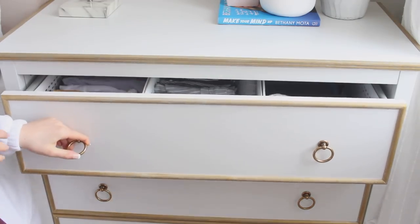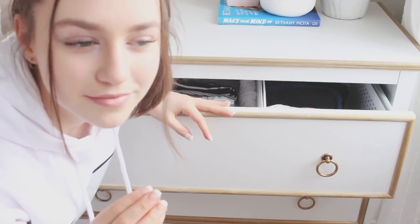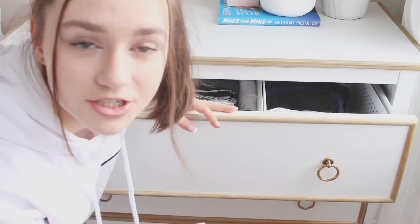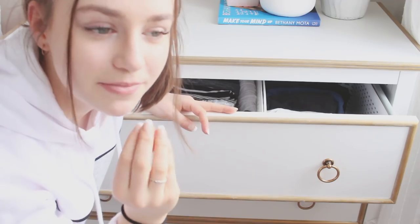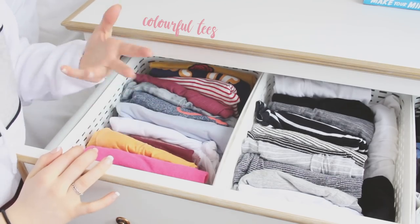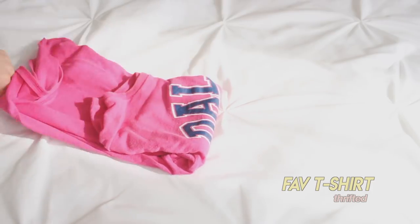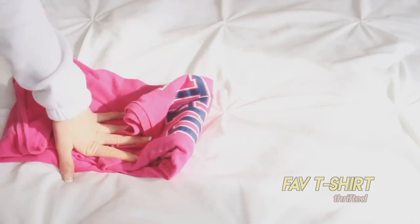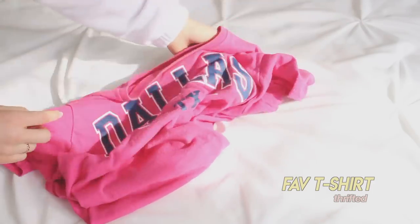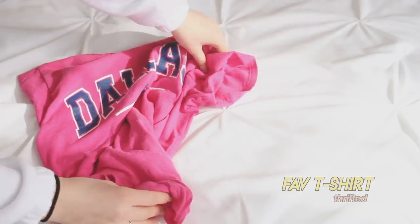These drawers have better lighting because I'm closer to my window. In this drawer I have my t-shirts and tank tops — I have a bit of a t-shirt problem, I went out once and bought a ton and kept buying them. Over here I have colorful t-shirts organized by color. My favorite is this Dallas, Texas t-shirt that I thrifted for three dollars — I usually tie it and wear it with jeans or jean shorts.